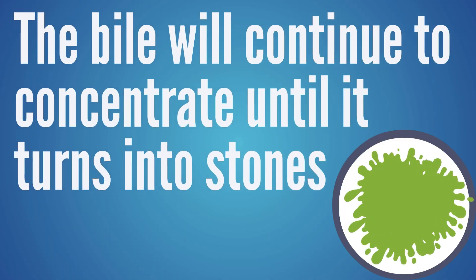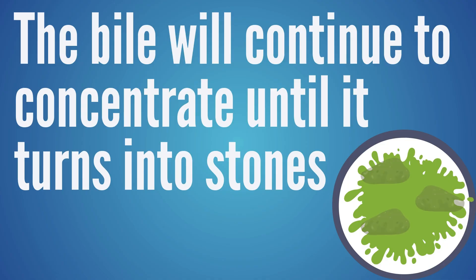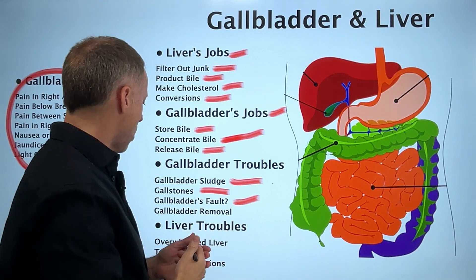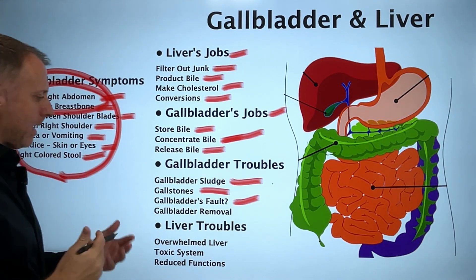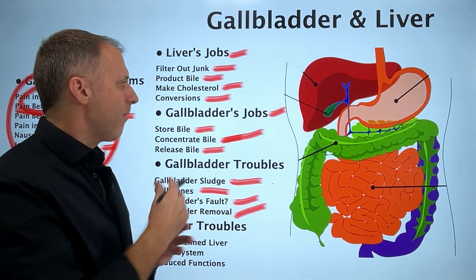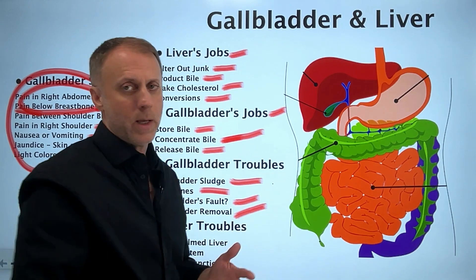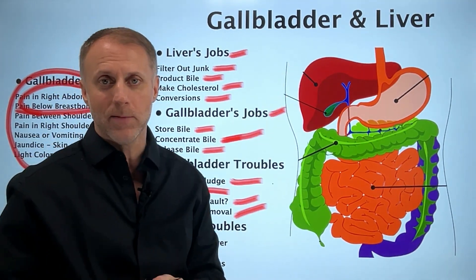If bile is not flowing through the gallbladder like it should, the gallbladder continues to concentrate that bile until it concentrates into sludge or stones. When we see a lot of stones or the bile really can't move, we get those gallbladder attacks with horrible pains, and eventually gallbladder removal surgery. Before we get to that, let's look at the problems that come from bile not flowing correctly and how that can cause trouble for the liver.